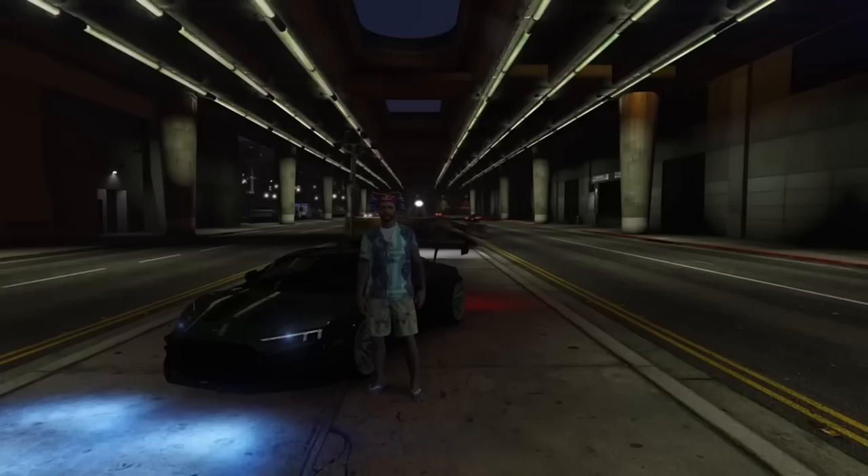The XF looks extremely close to its real-life counterpart, the Audi R8. I imagine the only way Rockstar gets away with realistic-looking cars like these is the fact that it simply doesn't have an Audi badge.